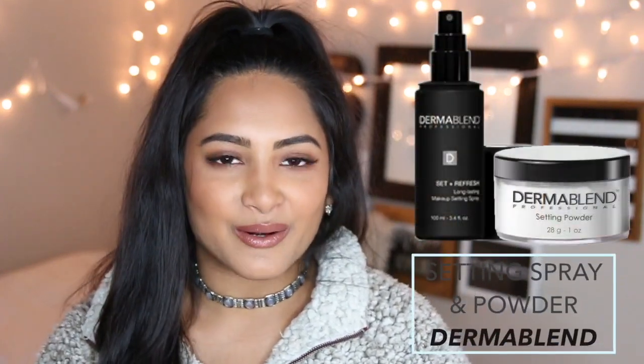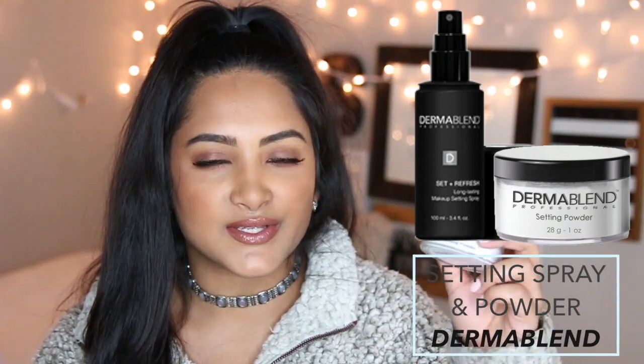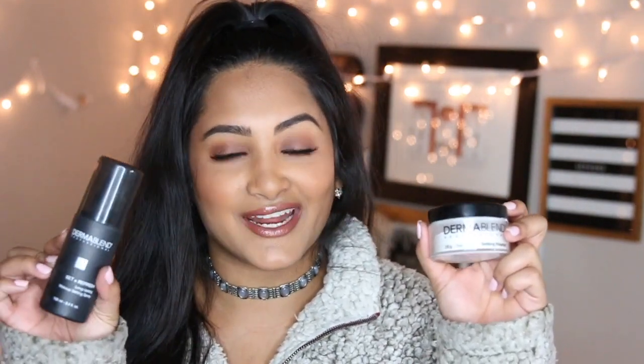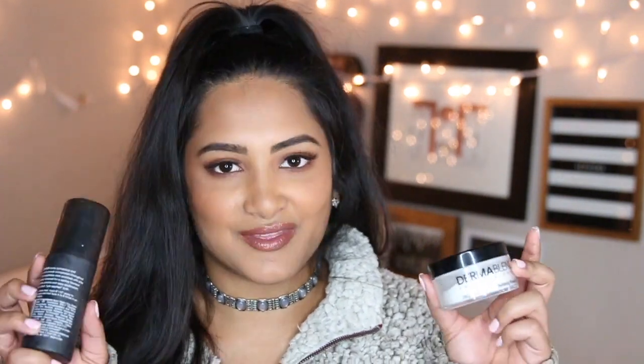Then I have another setting powder. This one is from Dermablend. I recently got this over the holidays and the MAC girls swore by this — apparently this and the setting spray from Dermablend is their tried and true. Life hack: Macy's sells these for $34 in a bundle, and one of these costs around $25 or even more, so it just makes sense to get the bundle. I set my foundation and concealer with this and then spray on the setting spray after I've done everything. It's currently 10:30 and I did my makeup at 1, so my makeup stayed on pretty well using both of these products today.